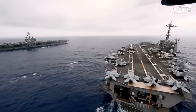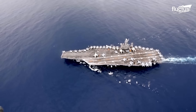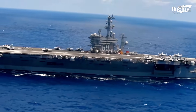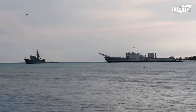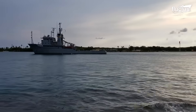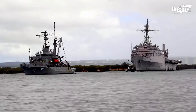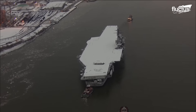United States Navy vessels spent many years of service at sea, where they completed missions and provided protection of the waters. When these vessels reach the end of their operational life, they are decommissioned, which means they are officially retired from military service. When the weapons and other operationally sensitive gear are removed, they will no longer serve military purposes.